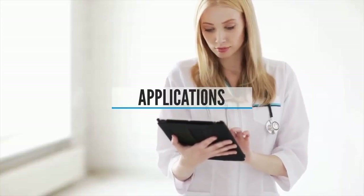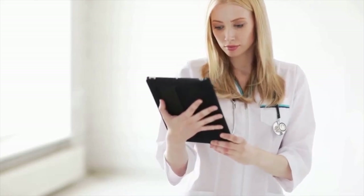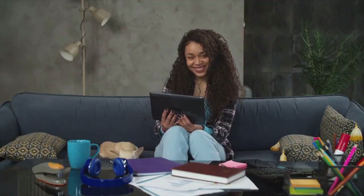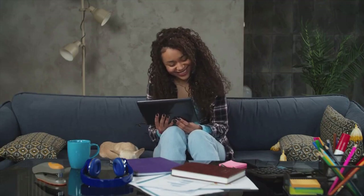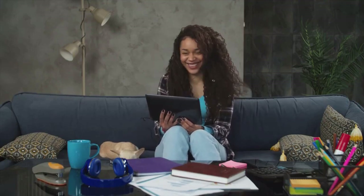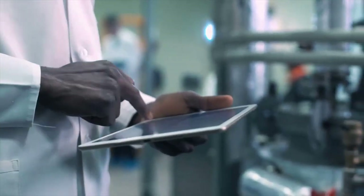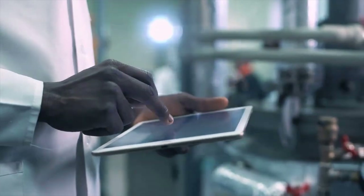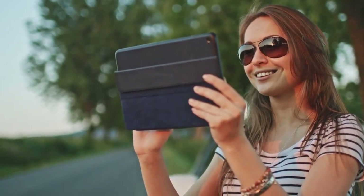Apps. Another important difference between tablets and regular computers is that most tablets use a mobile operating system, like iOS or Android. This means tablets can't run desktop software you might already own for a Windows PC or Mac computer. However, if you already have a smartphone that uses Android or iOS, you might want to consider purchasing a tablet that runs the same operating system — this way you'll already be familiar with how your tablet works and can install many apps you've already purchased on both devices.